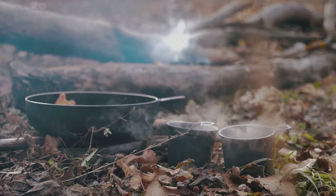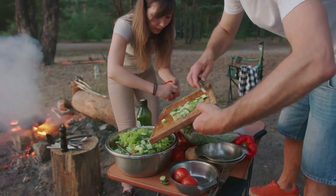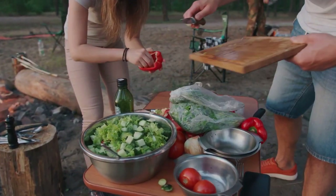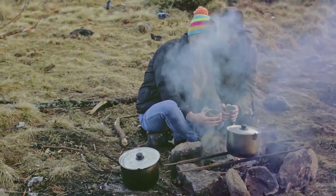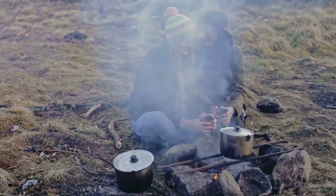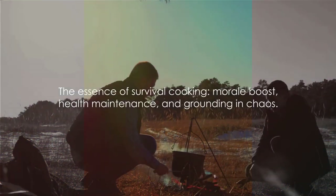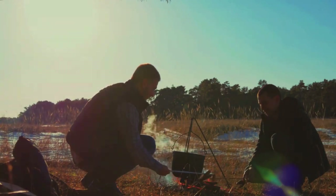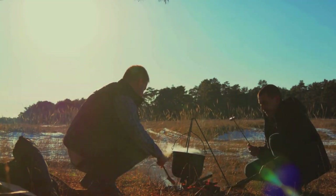Lastly, there's a sense of normalcy that comes with the act of cooking. In the midst of chaos, cooking can be a grounding experience, a routine that brings a semblance of order and control. It's a tangible, hands-on task that provides a sense of achievement and purpose, a stark contrast to the uncertainty of survival situations. So survival cooking is more than just sating hunger — it's about boosting morale, maintaining health and energy, and grounding oneself amidst the chaos. Survival cooking isn't just a skill, it's a lifeline.